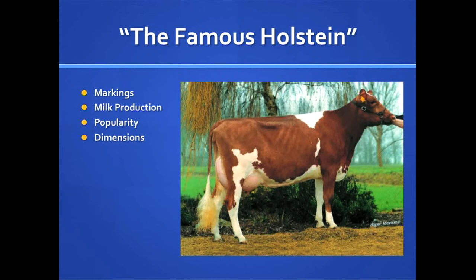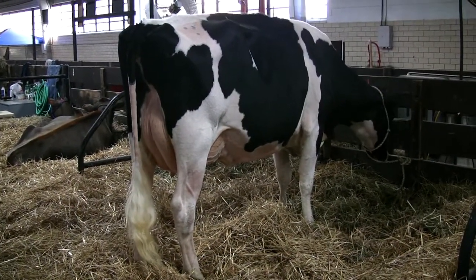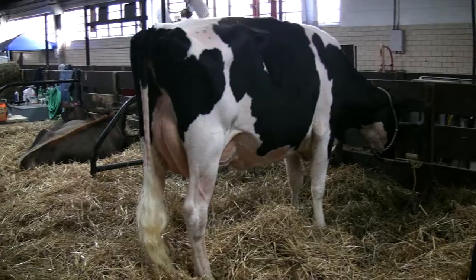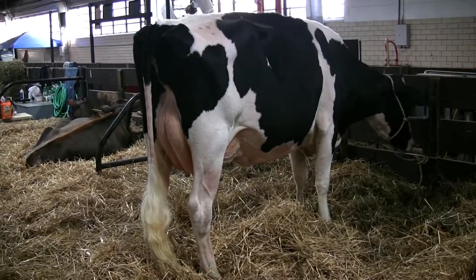A mature Holstein cow should weigh about 1,500 pounds and stand nearly 5 feet tall. The height of cows is usually measured at the withers, which is the point of the back just above her front legs. The heifers in this breed can be bred at 650 pounds or 13 to 15 months of age.